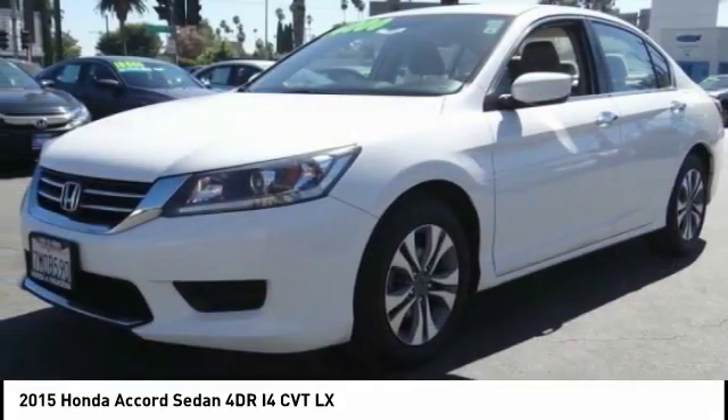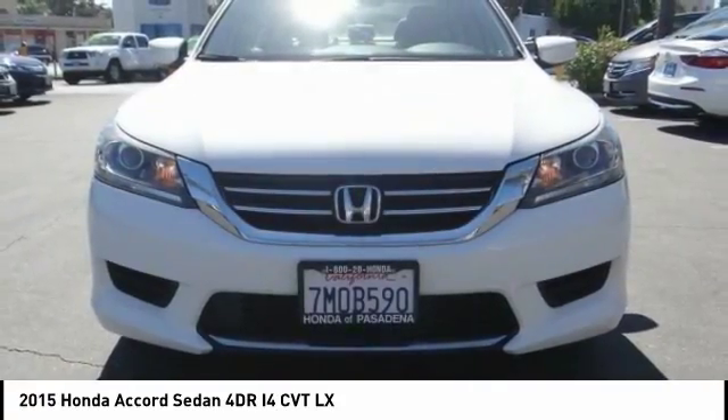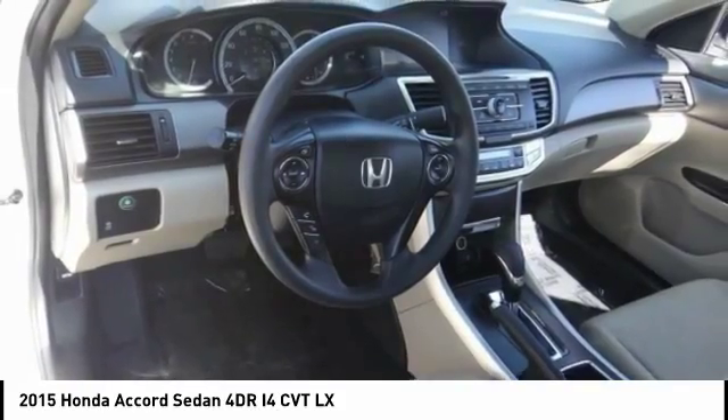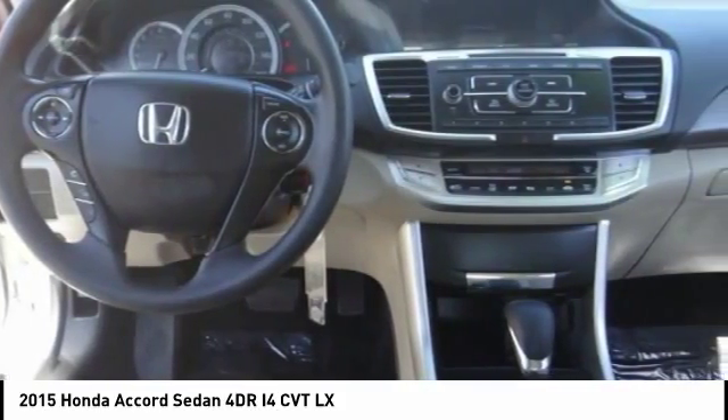Traction control, dual airbags, air conditioning, alloy wheels, power steering, four-wheel disc brakes, power windows, rear window defroster, trip computer, CD player.